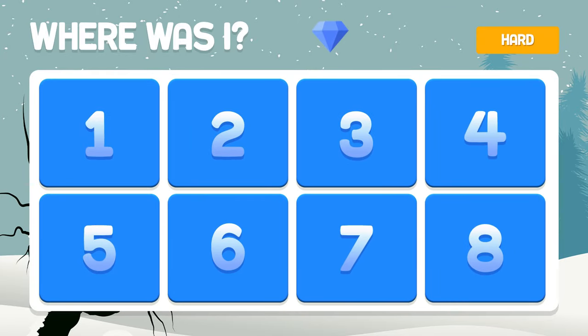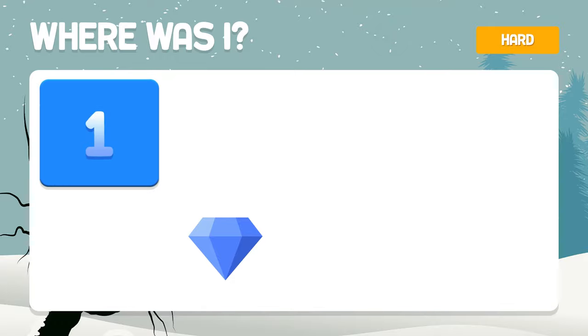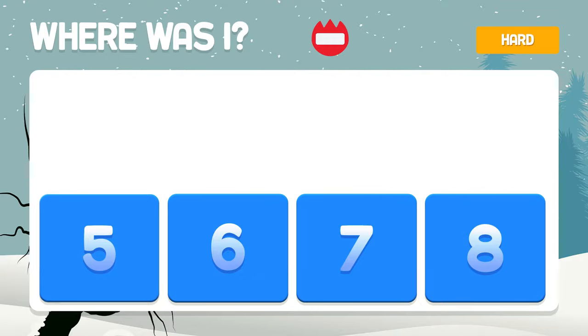And the feet and the diamond — where are they hiding? The feet in box number one, and the diamond in number six. And this last one — do you remember? It's in the last box, number eight.